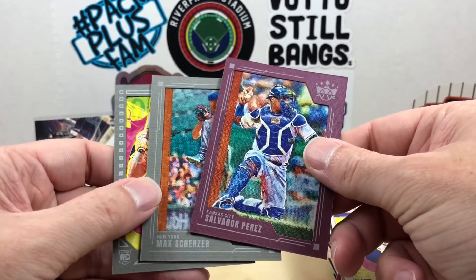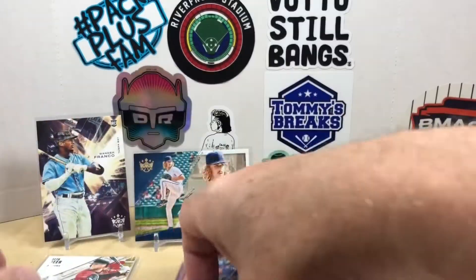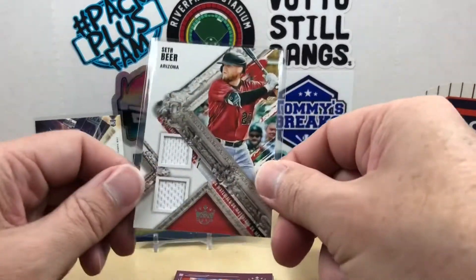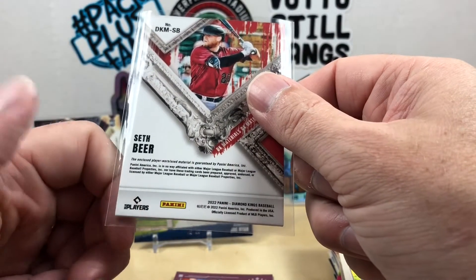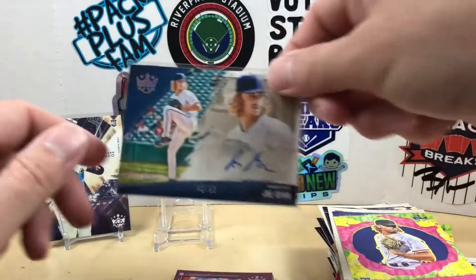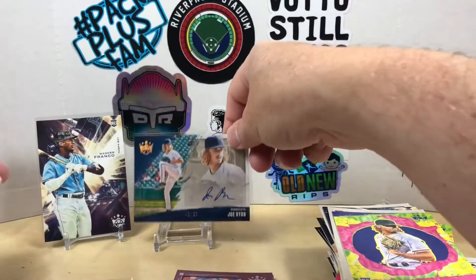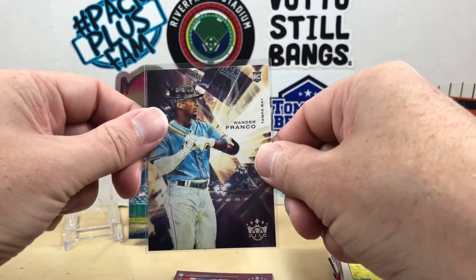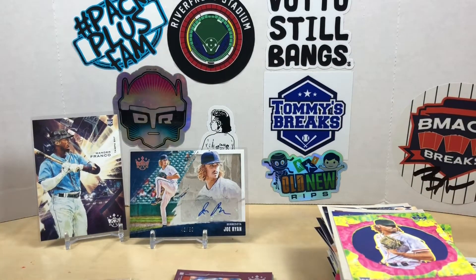To recap our frames: we got Salvador Perez in plum, and grays of Max Scherzer and Jose Siri. Our relic was the dual one of Seth Beer — player-worn used material. Then we have the Joe Ryan auto out of 50, and we did get the Wander Franco rookie as well. That's going to do it for this rip of 2022 Diamond Kings — let me know what you think in the comments, appreciate you watching, and we'll see you next time. Have a good one.